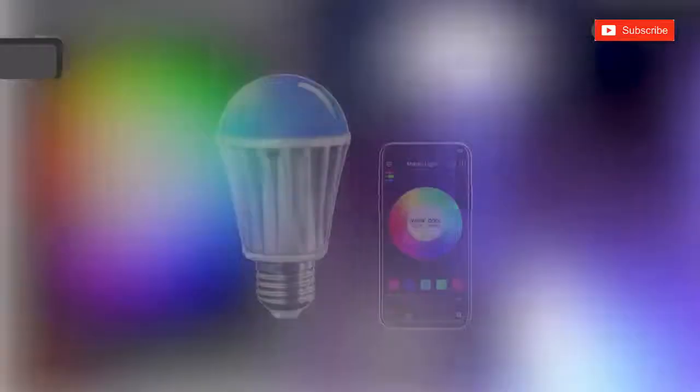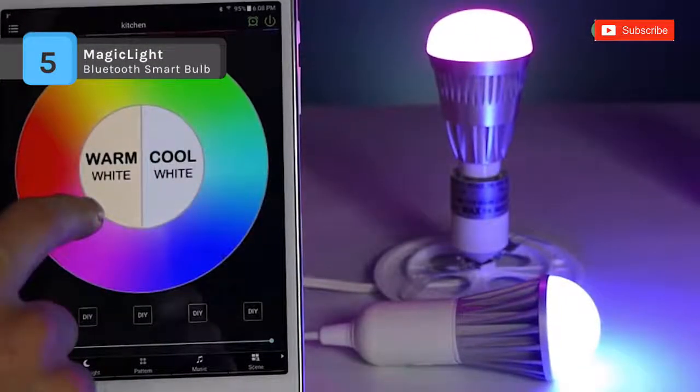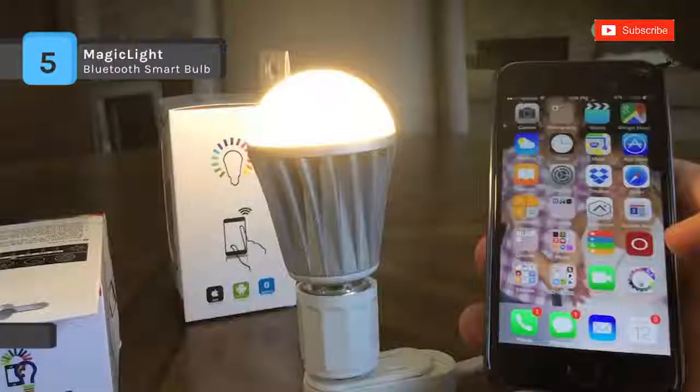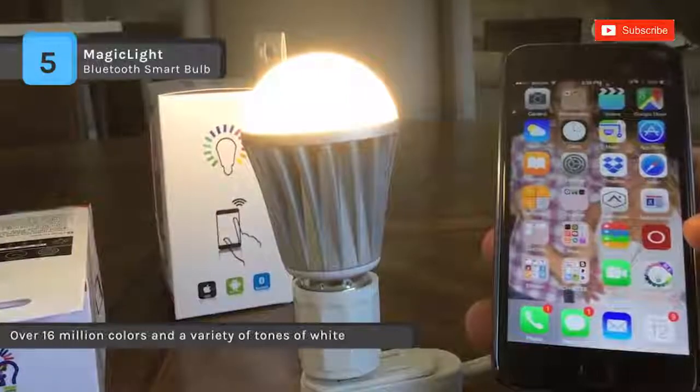The MagicLite Bluetooth Smart Bulb enables you to personalize your lighting with a color palette of over 16 million colors and a variety of tones of white, and every color is dimmable. It has a nightlight function which helps a lot with your relaxation and quality sleeping time.